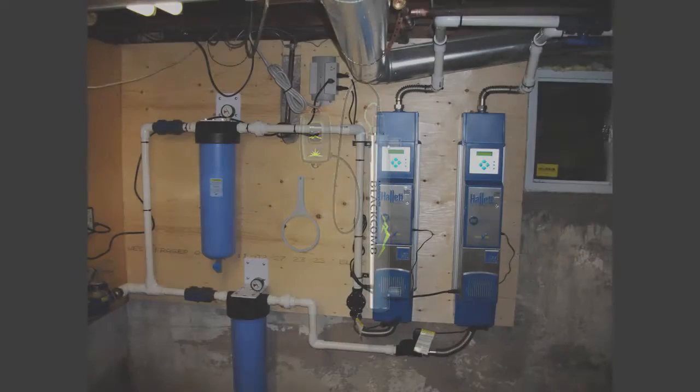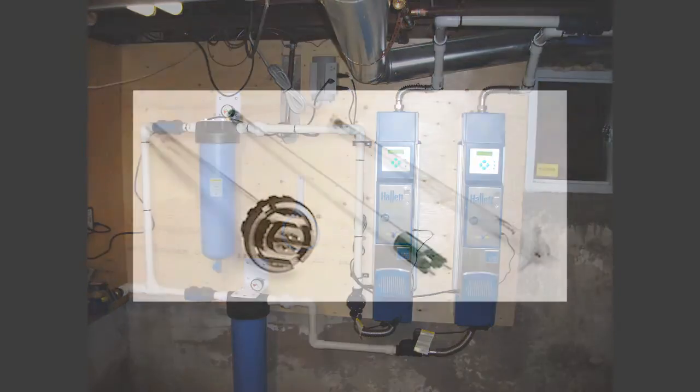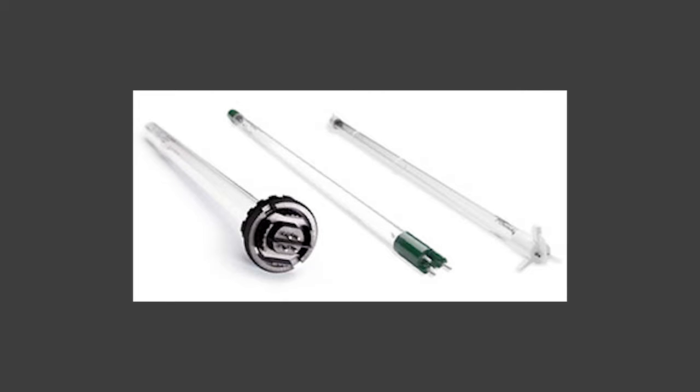A more popular and fairly inexpensive system is an ultraviolet light unit, which is very common on inspections these days. It consists of an ultraviolet lamp inside a casing, preceded by a five micron sediment filter cartridge. The good thing about these units is that there are no chemicals involved, and maintenance is minimal — the lamp and the filter need to be replaced at least on an annual basis.